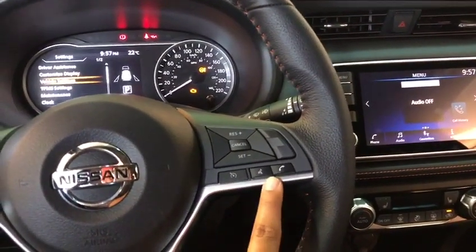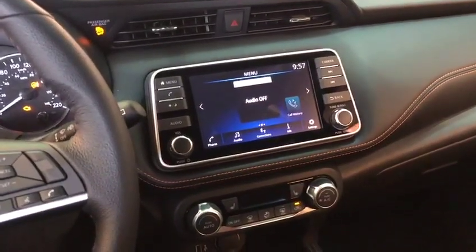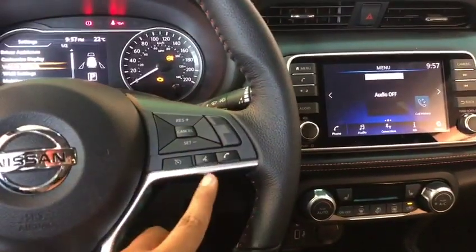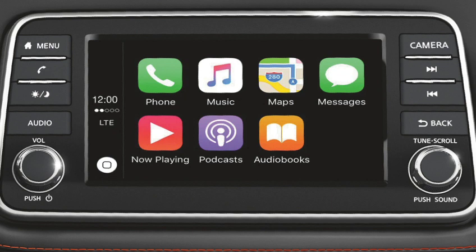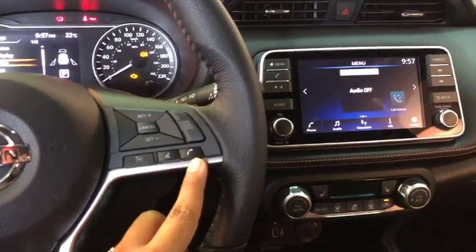This is also equipped with Apple CarPlay and Android Auto. So let's say you have your Apple phone connected to it — you hold on to this for about three seconds and Siri comes on, where you can say things like 'Take me to Walmart' or 'Send a text message.' This will also be used to answer and decline phone calls.